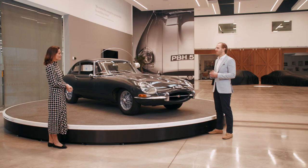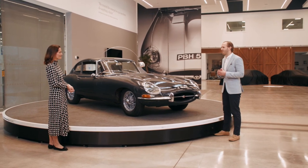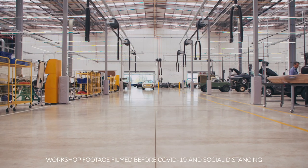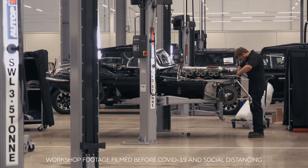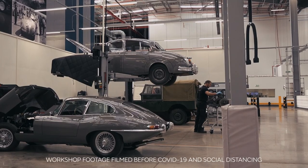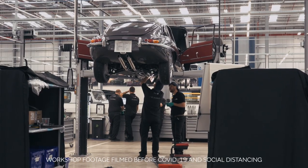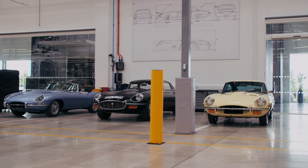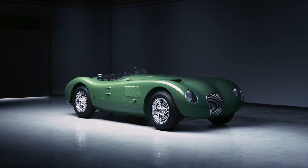Our mission is a straightforward one: to preserve and restore our heritage for future generations to enjoy. We do that in four ways. First, this amazing classic work facility, which is over 14,000 square metres — the largest of its kind in the world — home to some of the finest restoration and servicing by Jaguar experts. We have 54 workshop bays servicing all manner of Jaguars from XJ8s to D-Types. We restore E-Types back to reborn factory specification and also build new D-Types and C-Type continuation cars from scratch, to the highest standards of quality and authenticity, keeping Jaguar's rich heritage alive.